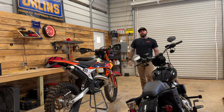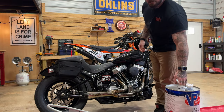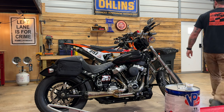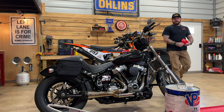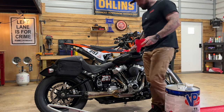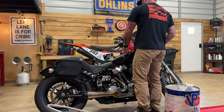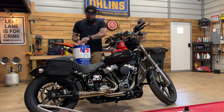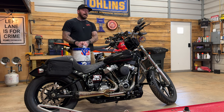YouTube comments, Facebook groups, rallies — everywhere you look there are people trying to tell you that you need more power. There's always a discussion of how much power Harley Davidsons make, and I see guys building ridiculous bikes with 180 horsepower, giant turbos, nitrous — all in the name of more power. As a guy who spends $120 on five gallons of fuel for his Harley, trust me, I get it.